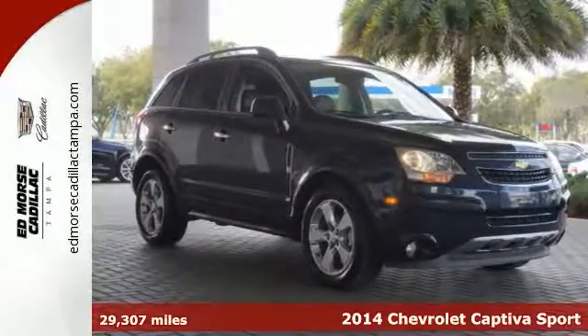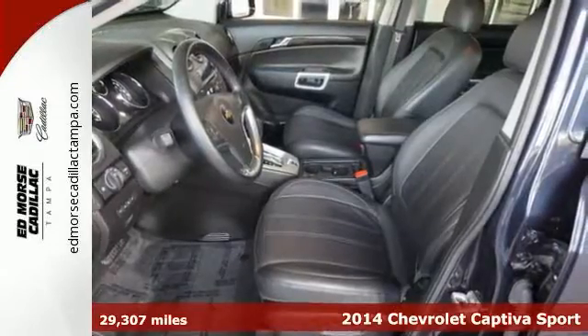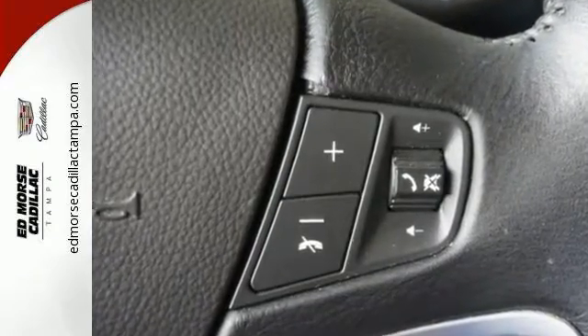Here's a 2014 Chevrolet Captiva Sport — the refreshing alternative in a crowded crossover field. This Captiva Sport is the fuel-efficient vehicle that you're sure to enjoy.